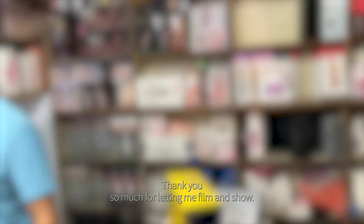That's a very cool store, man. Thank you so much for letting me film. I've been trying to show my viewers different things in Kathmandu, and as an American you have no idea. All right guys, I'm gonna end it off here — thanks for watching.